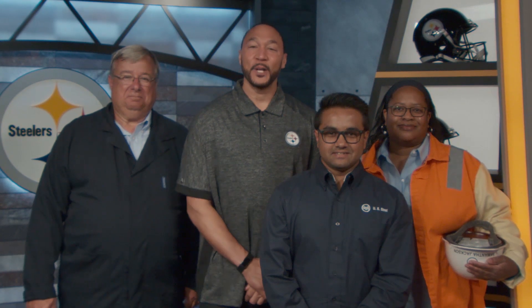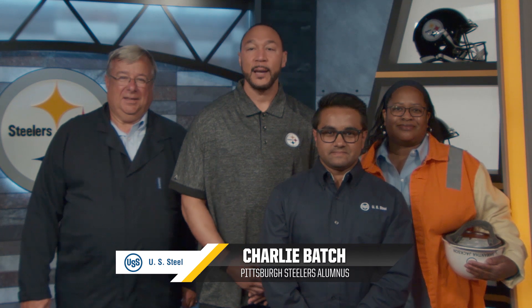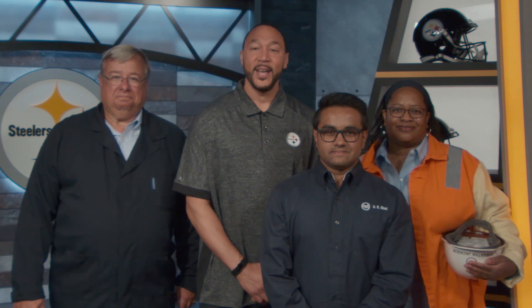Let me introduce you to a familiar face. You may recognize him from the football field, but he is from right here in your community. Hi, I'm Charlie Bax. I played for the Pittsburgh Steelers for 11 years, during which time we brought home two Super Bowl championships. I'm proud to be a Pittsburgh Steeler, but I'm also a proud graduate of Steel Valley High School and a native of Homestead. I know how important education is, and this course is going to provide you with the knowledge and career information so you can become the STEM leaders of tomorrow. Good luck and have fun.